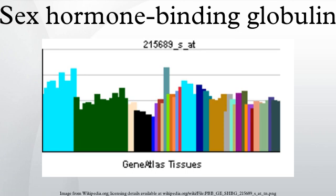SHBG is produced mostly by the liver and is released into the bloodstream. Other sites that produce SHBG include the brain, uterus, testes, and placenta. Testes-produced SHBG is called androgen binding protein.